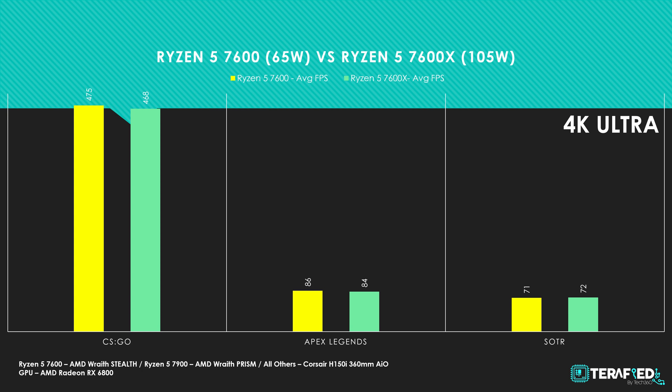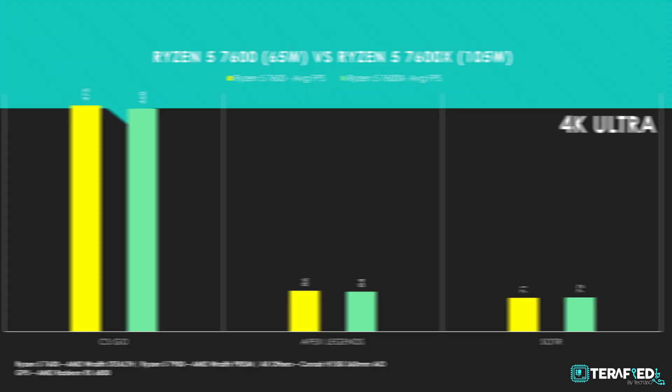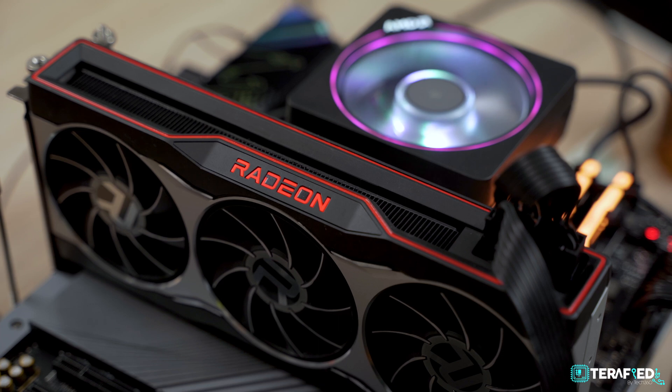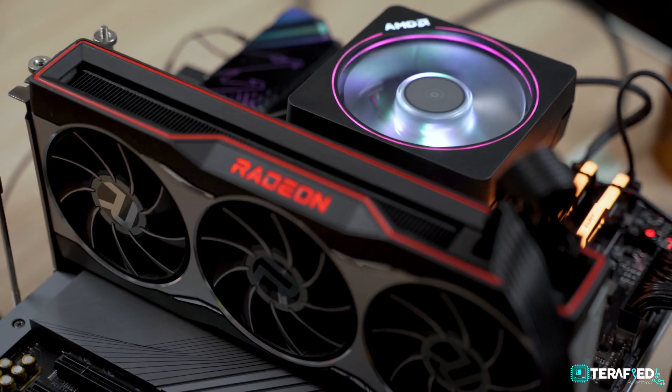At 4K, differences are still pretty negligible, though it will be heavily dependent on the games you play. Overall, given that all these CPUs are based on the same architecture and the same generation family, if you are looking for more performance in games, you would still benefit more from a GPU upgrade than a CPU upgrade.